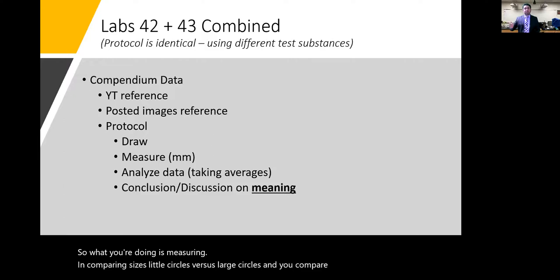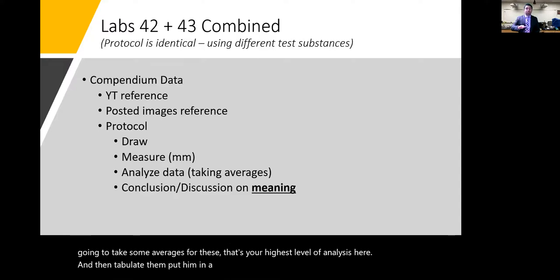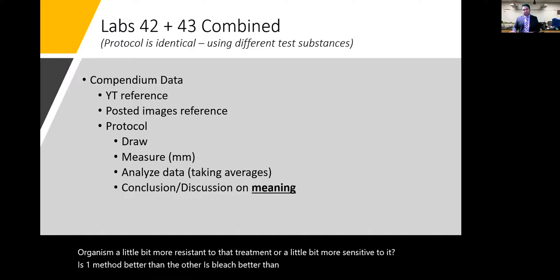A small zone of clearance means the substance doesn't do much to that organism; a large zone means it works very well. You're measuring and comparing circle sizes across different substances and organisms, taking averages, tabulating results in a table, and then establishing meaning: Is one organism more resistant or more sensitive? Is bleach better than iodine? Is penicillin better than tetracycline?